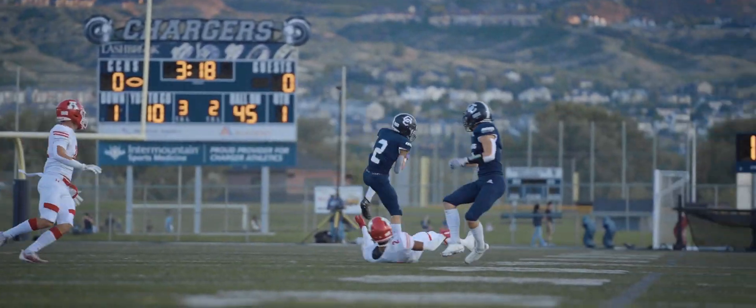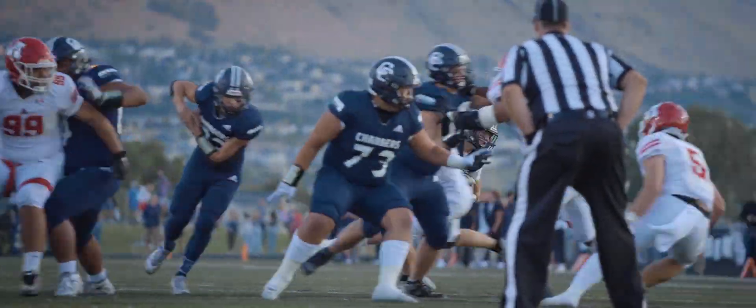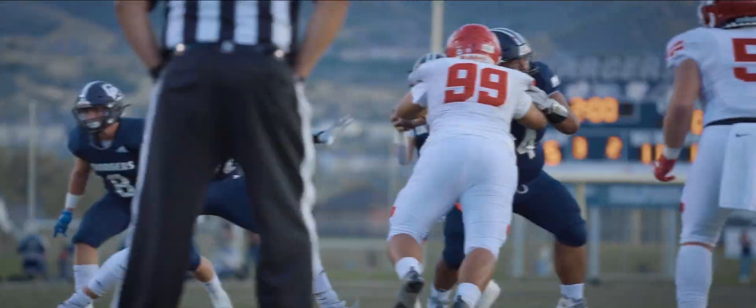Here's Wilson looking to throw. He has a man wide open — Take Care cuts back in and will finally be tackled. The Chargers have the ball in the red zone. Here's Wilson, he keeps it and gets to the 10-yard line. Third down and five.